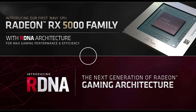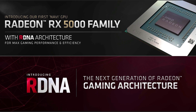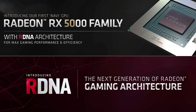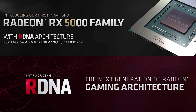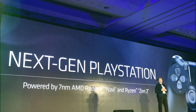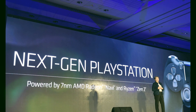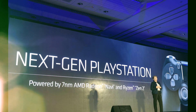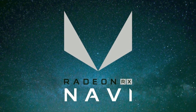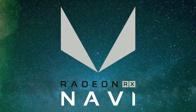The next generation graphics cards from AMD will be using a brand new gaming architecture called Radeon DNA, or RDNA, that promises to deliver incredible performance and power efficiency. While delivering a keynote address at Computex 2019, the RED team announced that the same technology will be used to run the graphical capabilities of the PlayStation 5 as well. Sony had previously revealed the PlayStation 4 successor to be utilizing a semi-custom design based off the AMD Navi lineup.